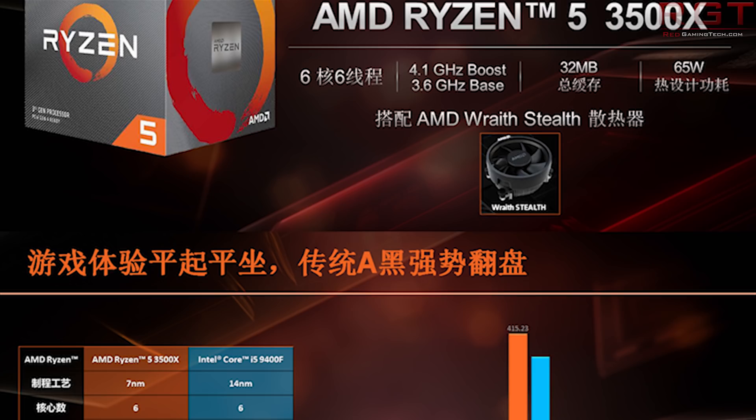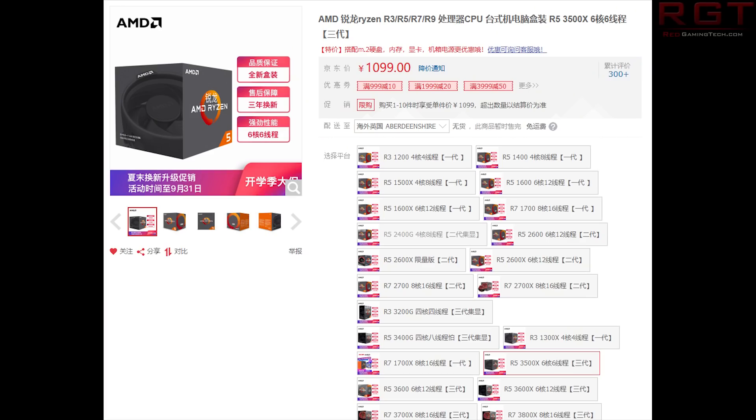The big story is the price and performance, not the specifications. The specifications are great, but how does it perform and how many pennies is it going to cost you? Well, this chip converts to around $150–$155, which is around $50 cheaper than the 3600 non-X, which sells for around $200. A couple of retailers have actually seen some deals on the 3600 which you can get for around $190, which is really good.